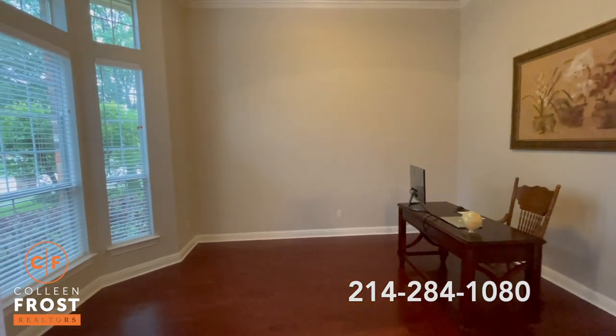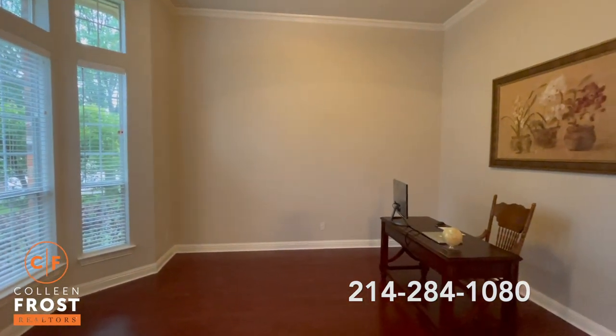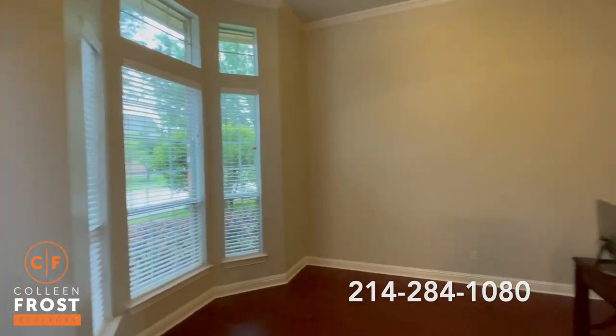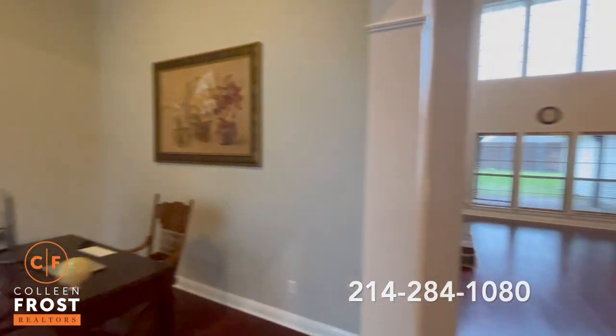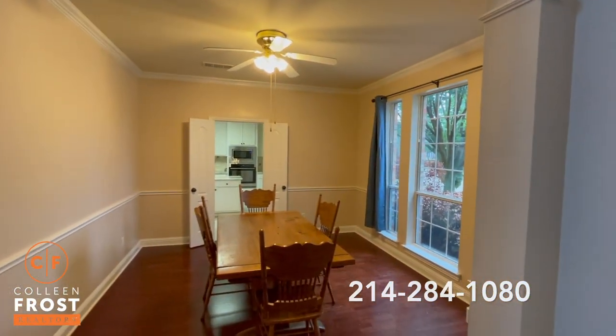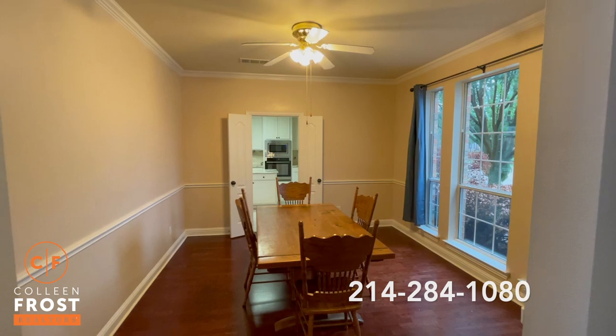Here to the left, we have a home office and formal living room with great bay windows. Here to the right, we have our formal dining room with French doors leading to the kitchen.